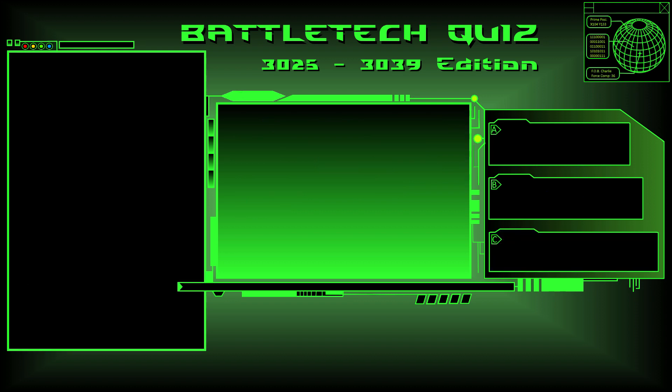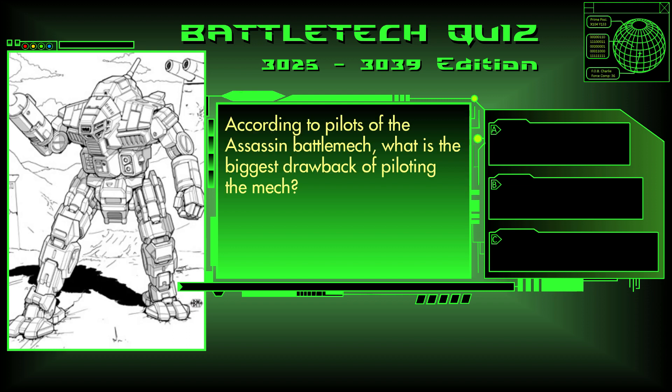You have now completed the 7 questions from the Light Mechs section. Now are the questions from the Medium Battlemechs. Question 8. According to pilots of the Assassin Battlemech, what is the biggest drawback of piloting the mech? Is it light ammo loads, a cramped cockpit, or the SRM ammo feed failure?